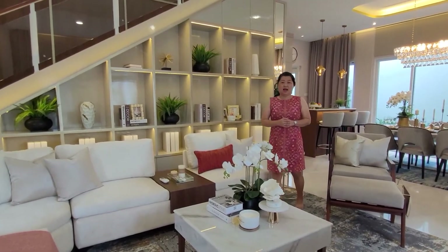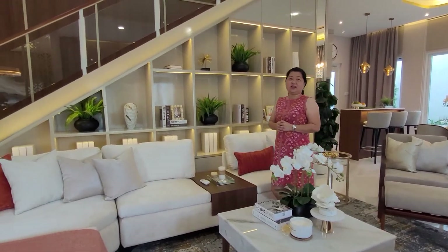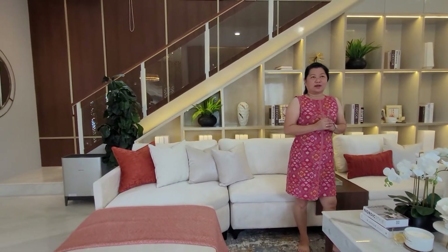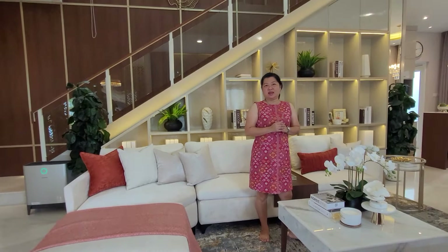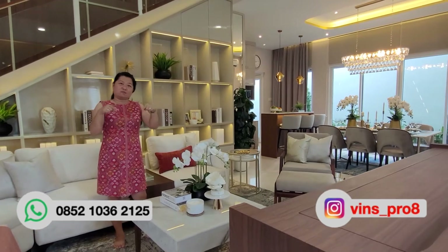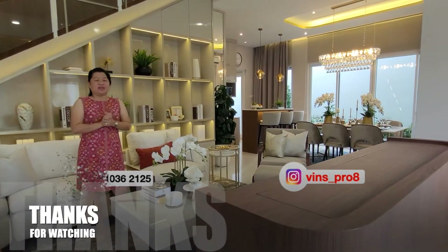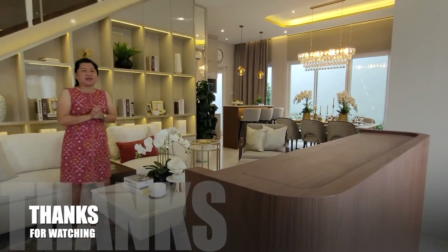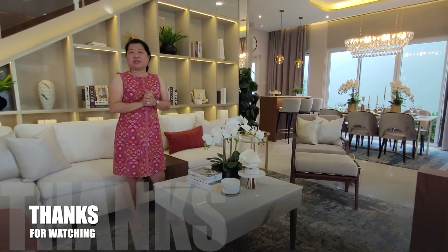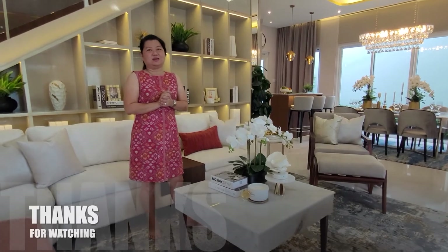Setelah kita melihat lebih detail desain dari rumah Grand Pasadena Residence, buat kawan-kawan dan property investor yang berminat dengan rumah elegan dan mewah ini, bisa menghubungi saya di nomor yang tertera di bawah ini. Dan jangan lupa di like, komen, share, dan subscribe agar terus mendapatkan update properti-properti terbaik di wilayah Gading Serpong.